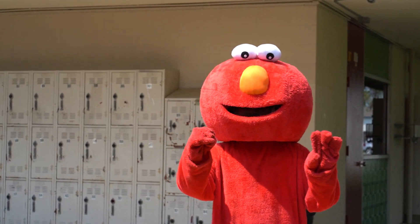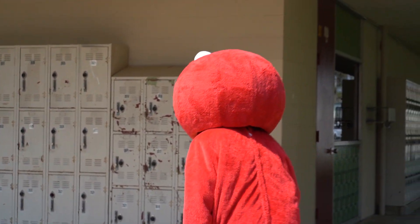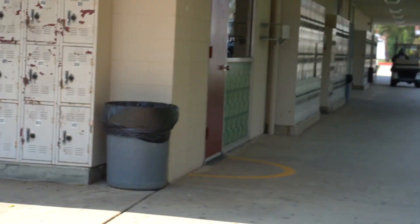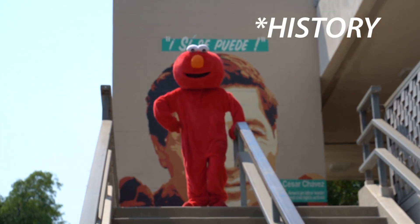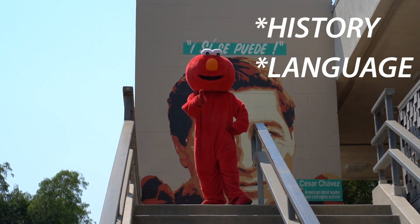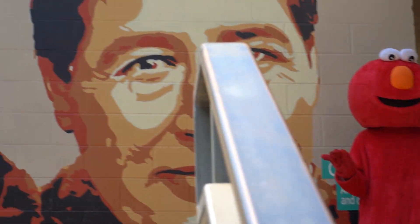Remember, there is no 100 building. A lot of your history classes are in this building, and so are your language classes too. I'm just here with my friend Cesar Chavez — you know, being famous and stuff.